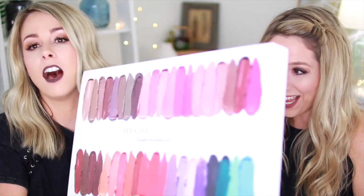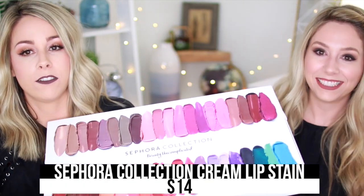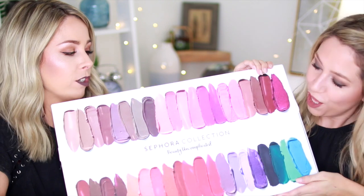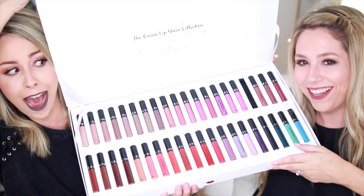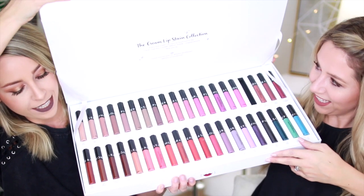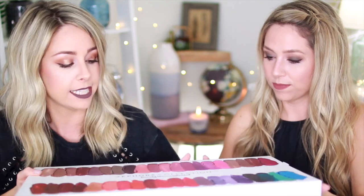We have teamed up with Sephora Collection to show you guys the brand new colors from their Sephora Collection Cream Lip Stains. They sent us this gigantic box - it's called a vault - of all of the colors. Look at the outside, it's beautiful. It's a makeup girl's dream. They came out with Sephora Collection Cream Lip Stains, had a number of colors, and they added 27 new colors, bringing the total to 40. So we're about to show you all 40.